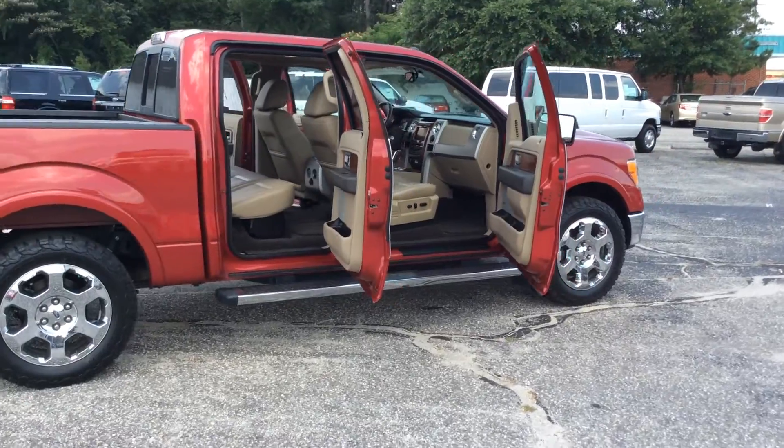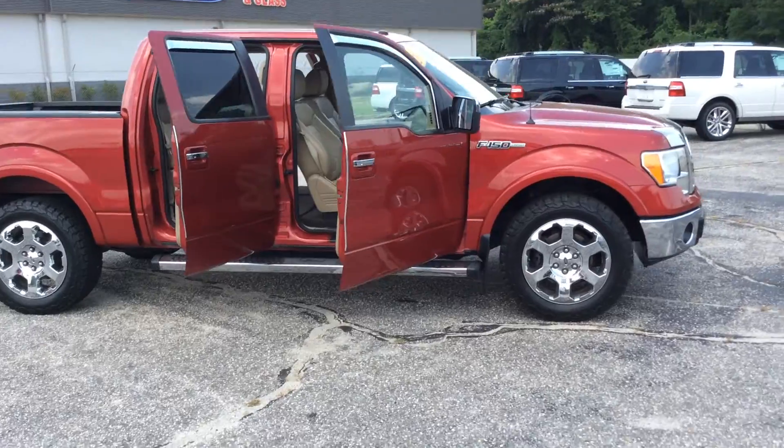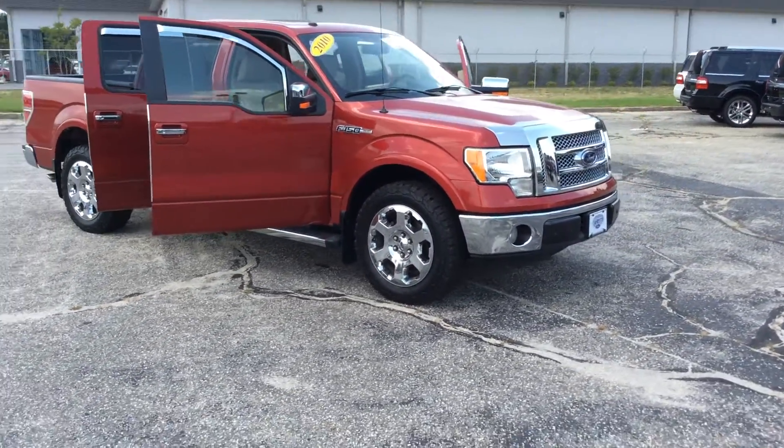Down here at Lafayette Ford, come on down, take a look. We've got a great event going on this weekend for some CPOs — stop by, take a test drive, drive away happy. We'll treat you like family.